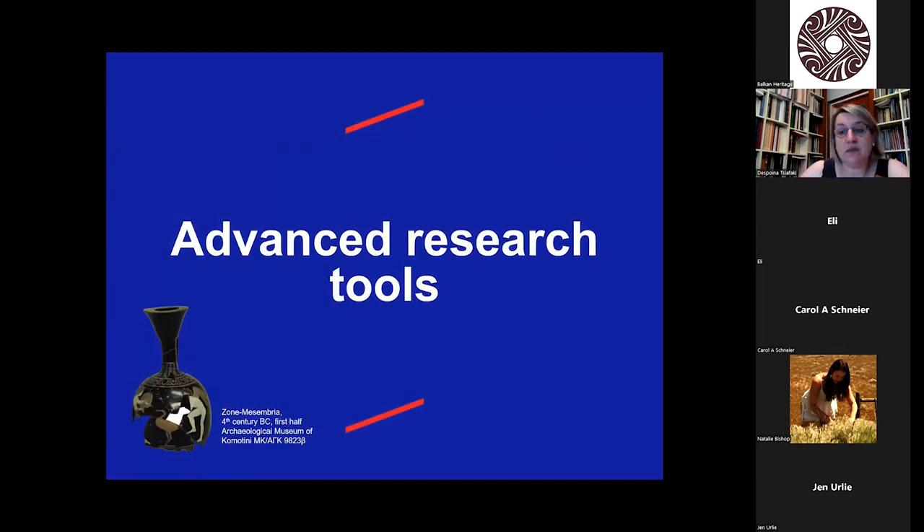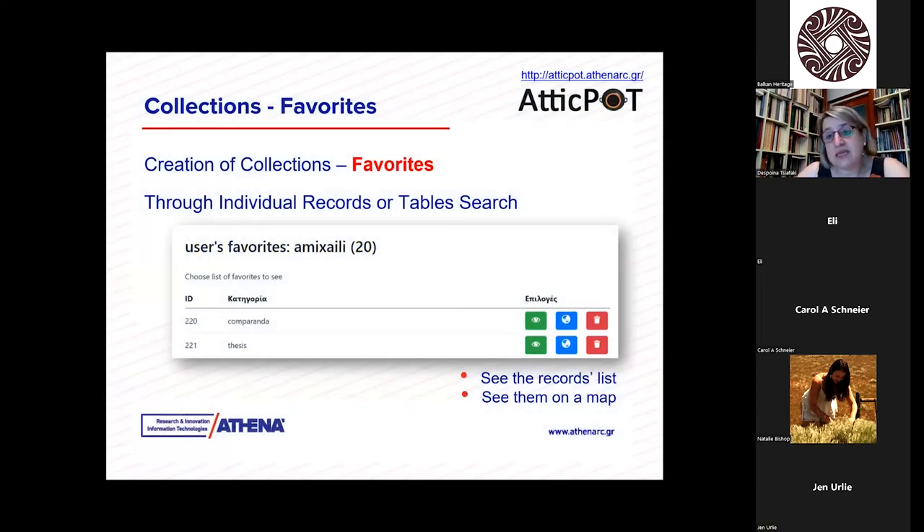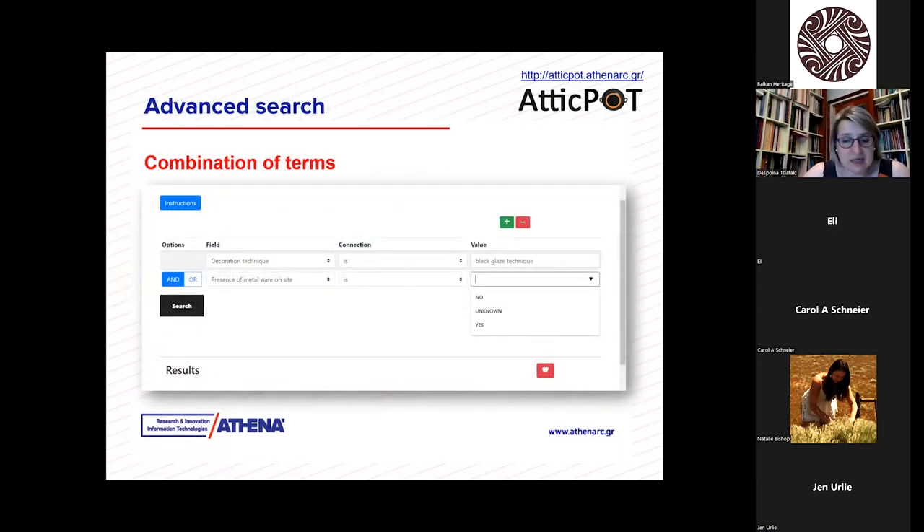There are also some advanced research tools that were developed. The researcher is able to create collections — for example, if I'm interested in seeing how many lekythoi or kylikes exist, or to see the material found in Thasos, I can create a collection, store it, and have a list of favorites to proceed with study later on. The search has different advantages — we can have a combination of different elements: decoration, presence of metalware, iconography, technique, painter, potter — we can add as many criteria as we wish.